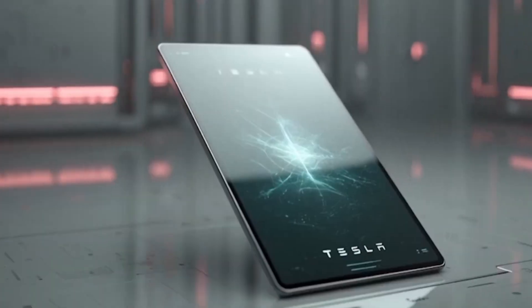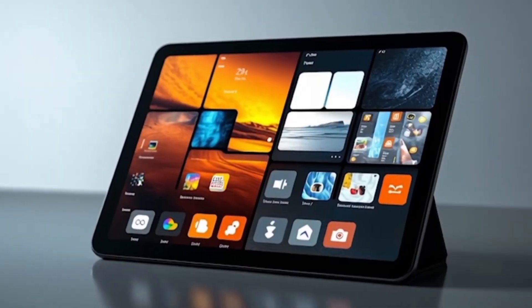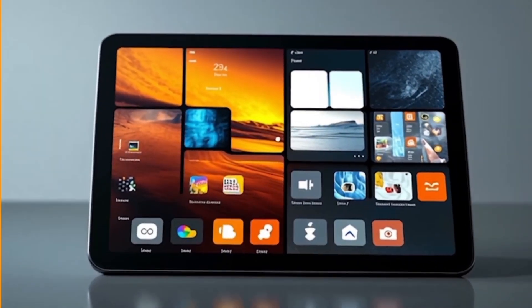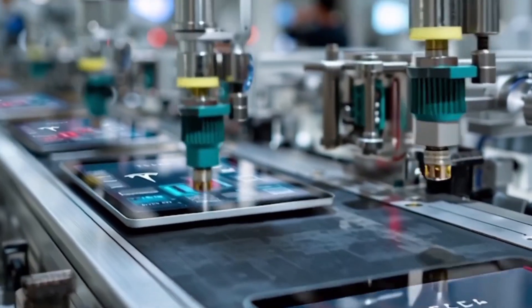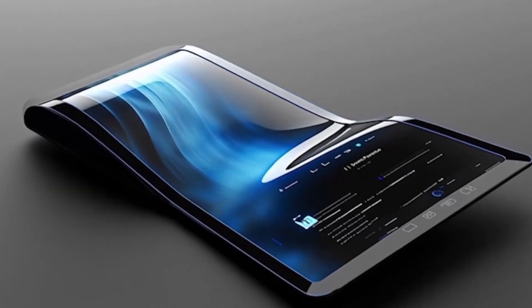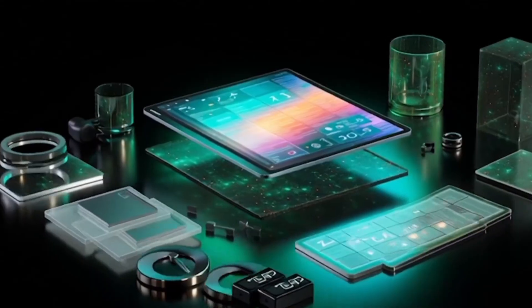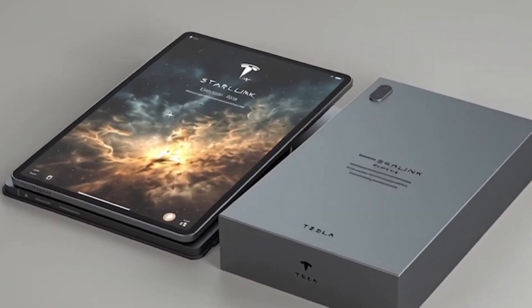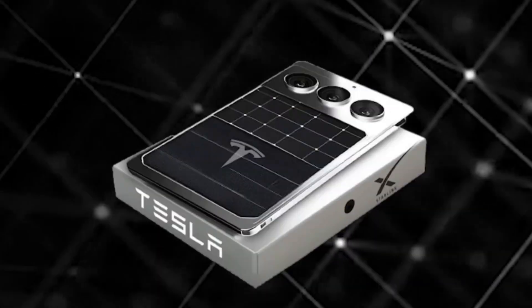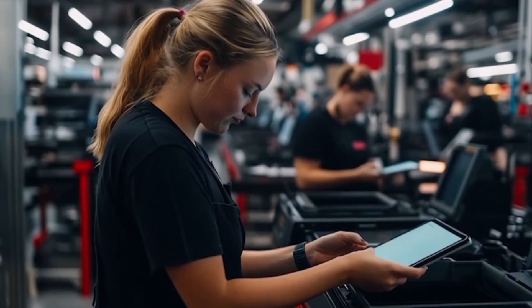Here's the big question: is this really just a $157 tablet, or is it the missing piece in Elon Musk's master plan that could redefine the entire smart device industry? If you believe this could actually beat the iPad, type 1 in the comments. If you think it's just hype, type 2. And if you've got your own take, drop it — we might feature it in the next video.